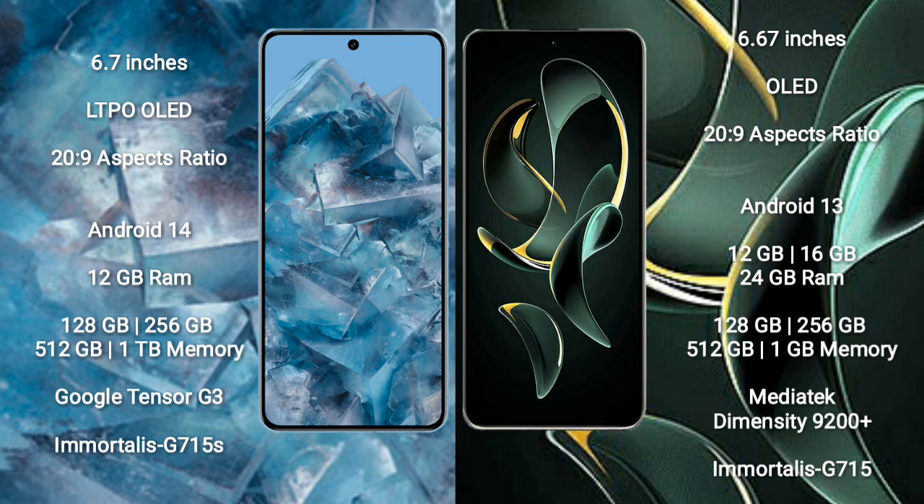The Google Pixel 8 Pro runs on the Android 14 operating system, while the Redmi K60 Ultra runs on the Android 13 operating system.